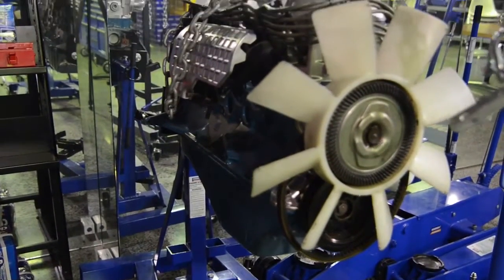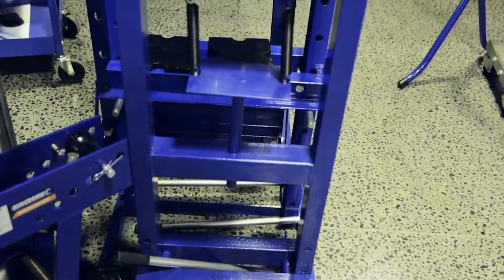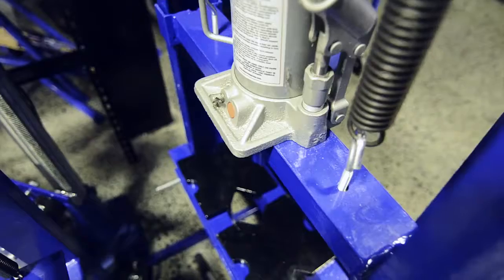all with heavy duty casters that allow for 360 degree engine rotation, to shock presses, ideal for pressing bearings, bushes, pins and ball joints. KingChrome have you covered.